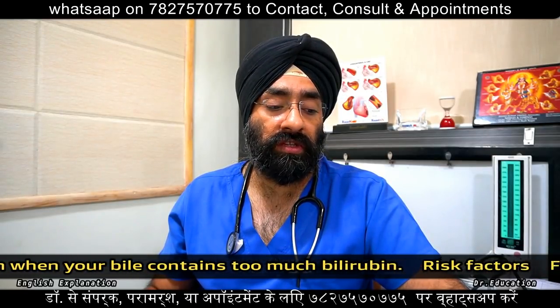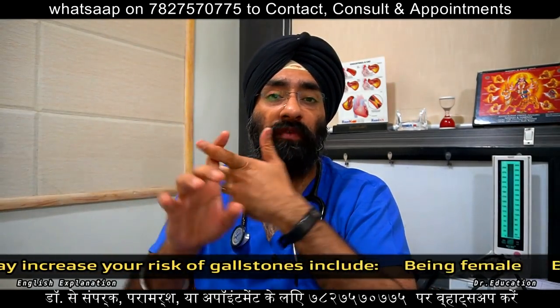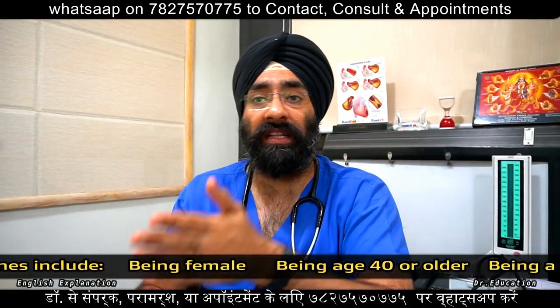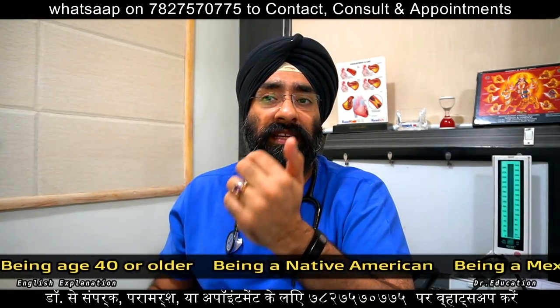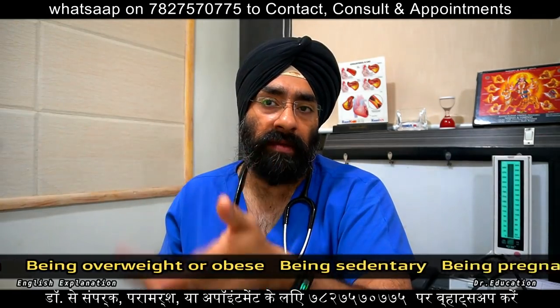Remember, this operation is only done when there are symptoms. If you do not have symptoms, then watchful observation, exercise, and medicines such as deoxycholic acid, along with a high-fiber diet, may be recommended.